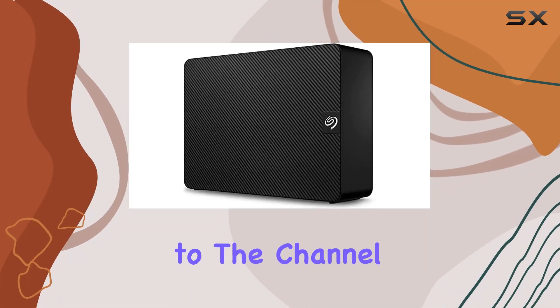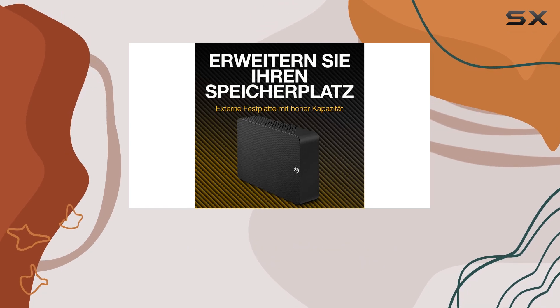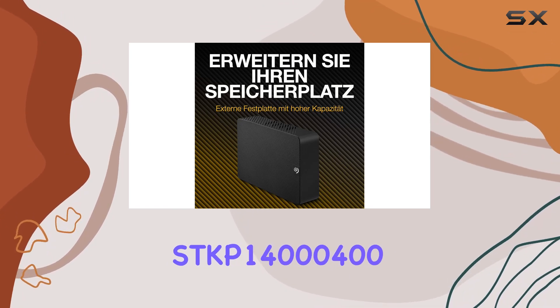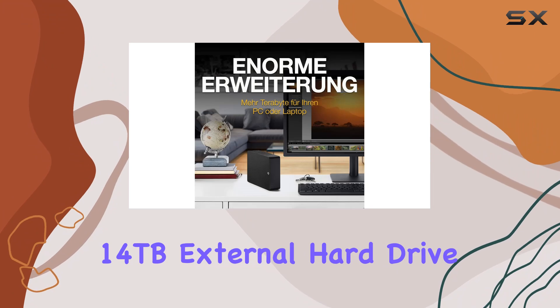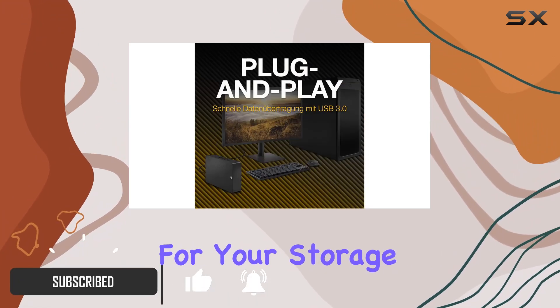Hey everyone, welcome back to the channel. Today, we're diving into the Seagate Expansion Desktop STKP14000400 14TB external hard drive, and let me tell you, it's a game changer for your storage needs.